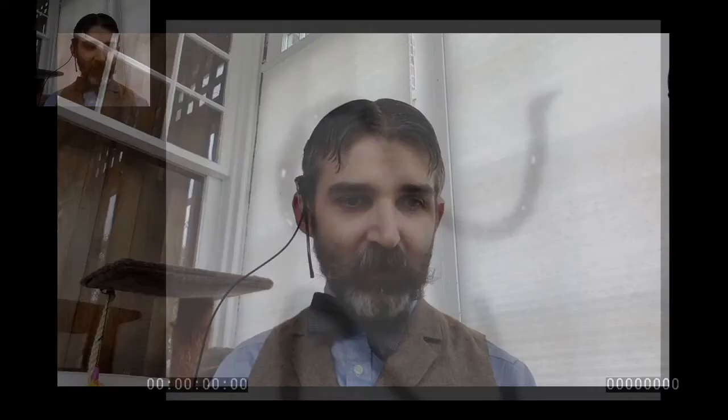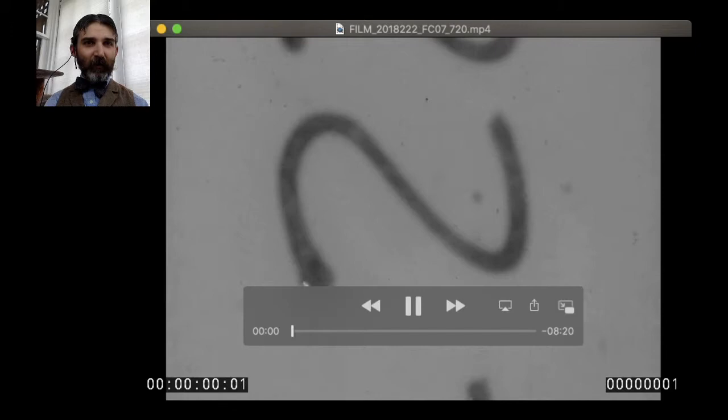Now let's get to the film. A few things to note: this has been digitized through Hagley Museum and Library. Unfortunately, only about half of the film survived, so it runs about eight minutes. Along the way I'll pause at a couple of spots and explain what's going on, giving context similar to how you would have seen it when this film was shown in 1926. Letting Dynamite Do It.